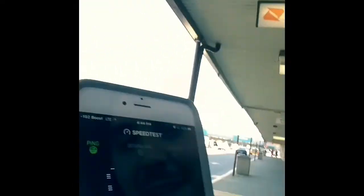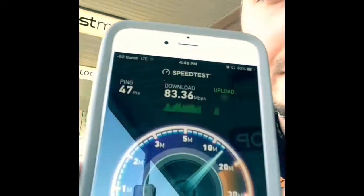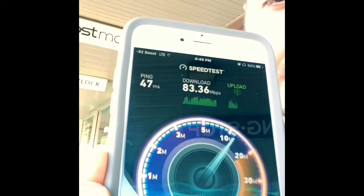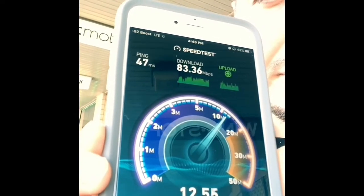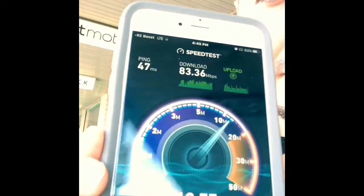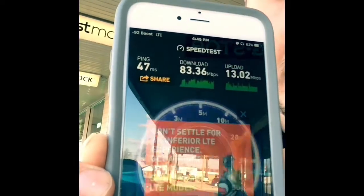You'll have to excuse the poor camera quality. Pretty much just going to show you the finished product here. Wow, definitely impressive. The upload's not the greatest, but it's definitely respectable.